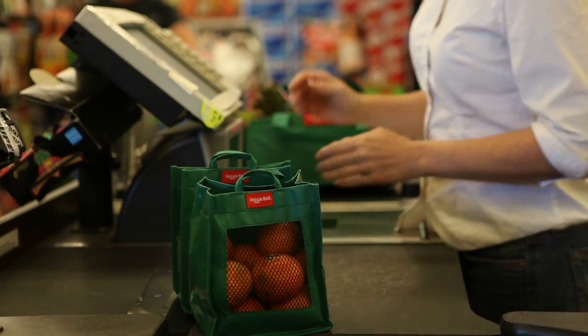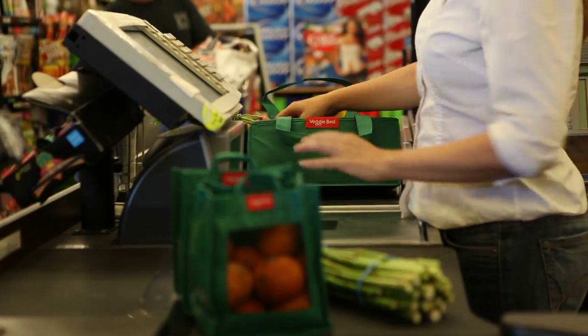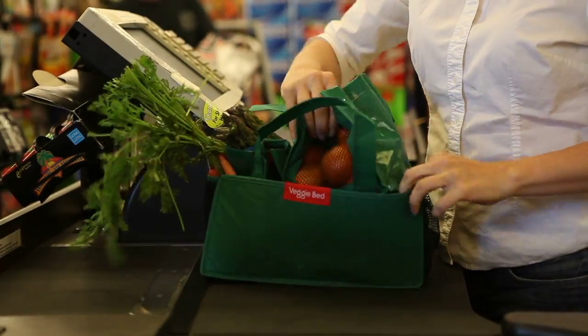The VeggieBed replaces not only plastic produce bags, but also the throw-away shopping bags, saving several bags per use, and as many as a thousand bags over its lifetime.